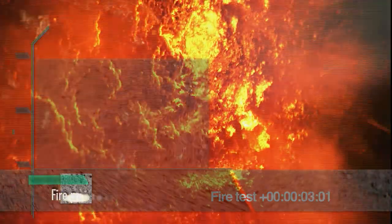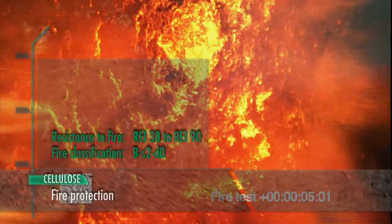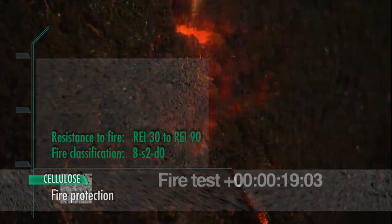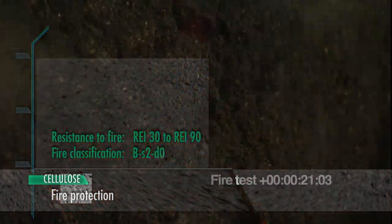Tests confirm optimal fire resistance. Components with 30, 60, and 90 minutes of resistance to fire were tested. The fire classification is B-S2-D0.